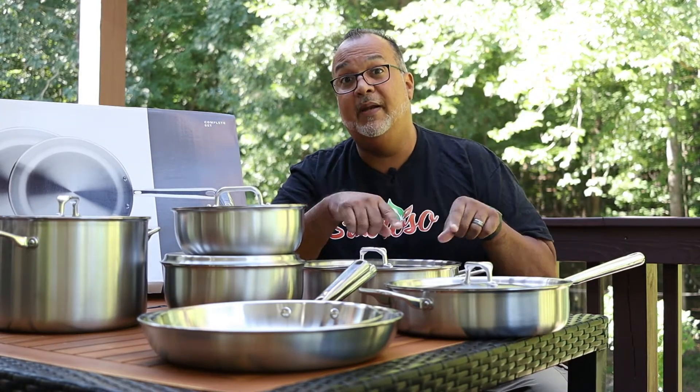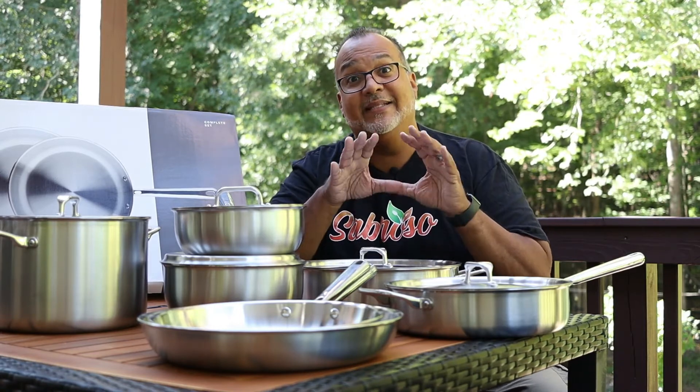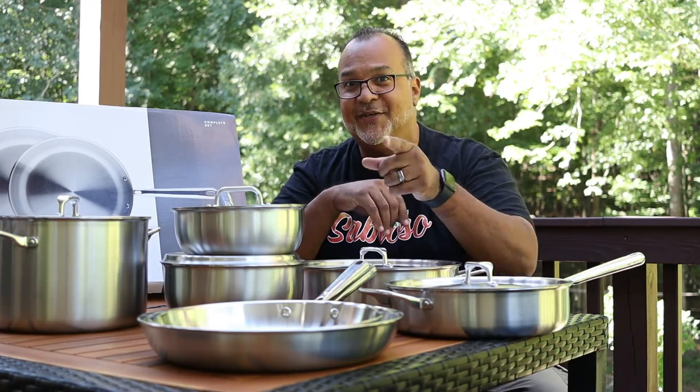That's the end of this video. In the next video, you'll actually see me putting these pans to work as we continue in our Latin-style breakfast series. Stay tuned.